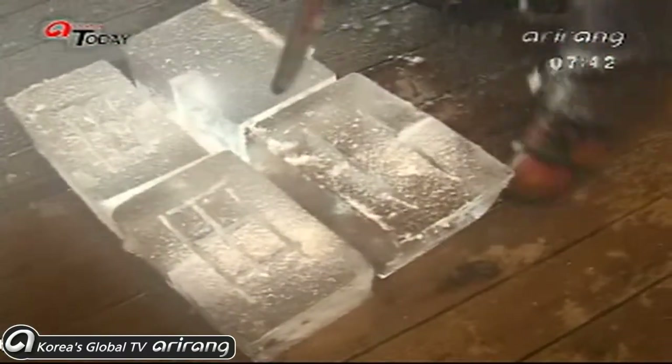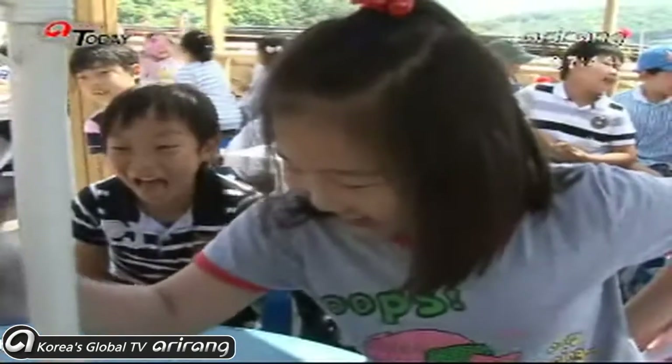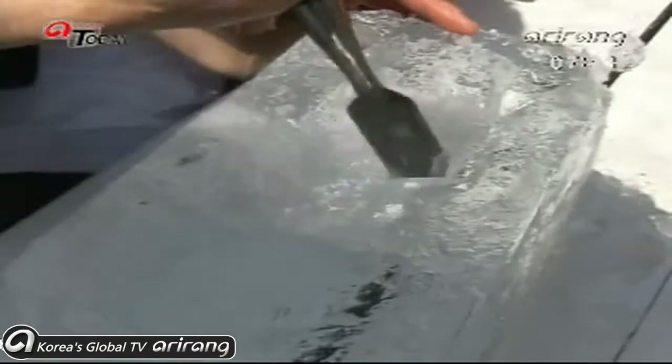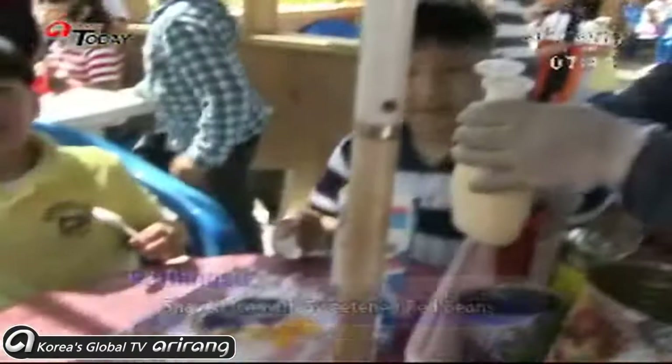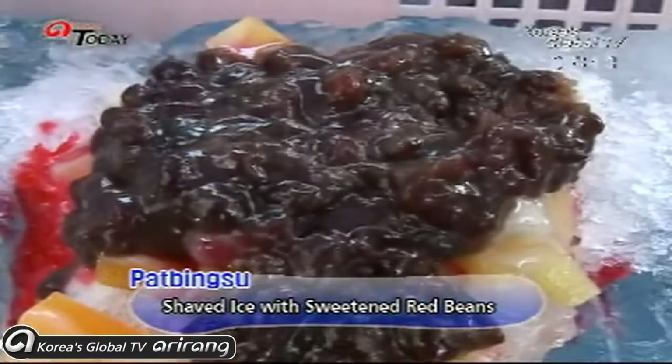The highlight of the ice experience is personally sculpting ice. It's not easy, but it's great fun breaking the ice and shaping it. The end piece is an ice bowl, and a bowl of pat bingsu served on an ice plate is double the ice and double the fun.